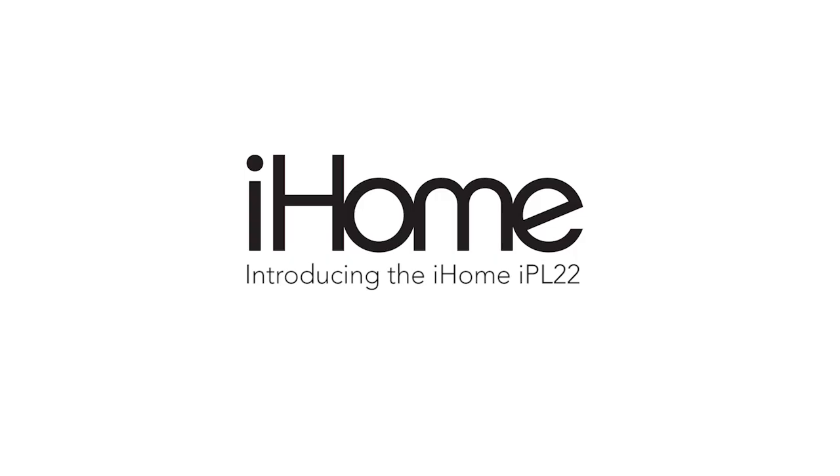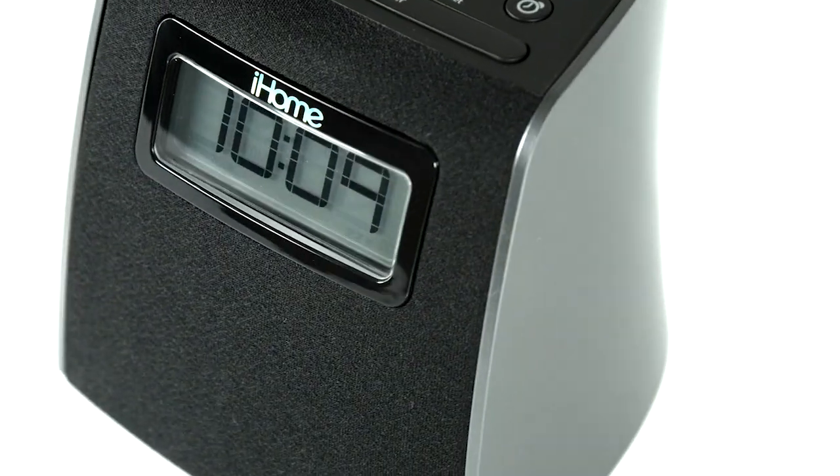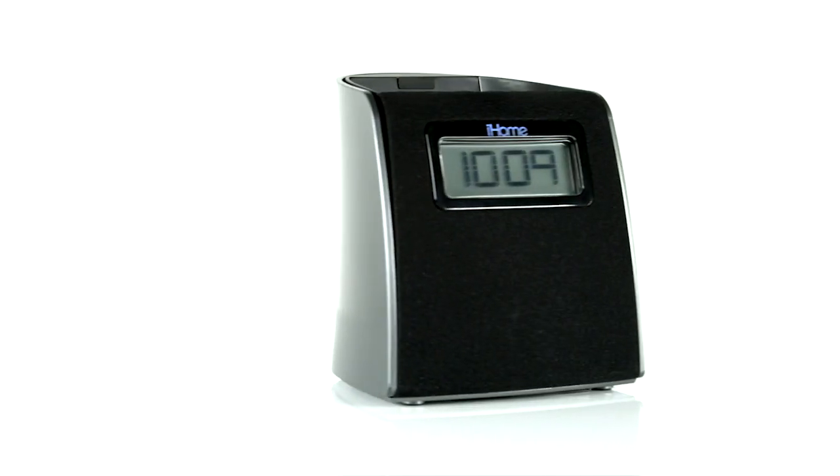Introducing the IPL22, the space-saving lightning dock clock radio from iHome. With its sleek, compact design and larger-than-life sound, the IPL22 gives new meaning to falling asleep and waking up fully charged.